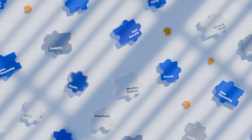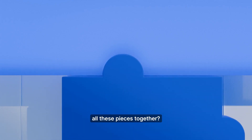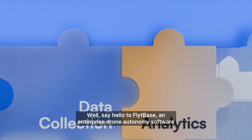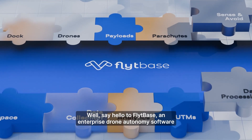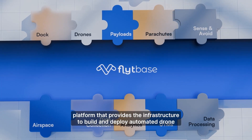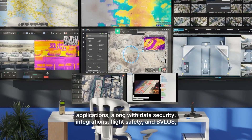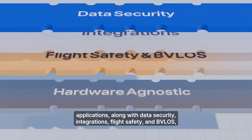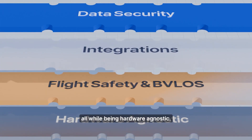Sounds like a lot, right? But what if we told you there's one platform that glues all these pieces together? Say hello to FlightBase — an enterprise drone autonomy software platform that provides the infrastructure to build and deploy automated drone applications, along with data security, integrations, flight safety and BVLOS, all while being hardware agnostic.